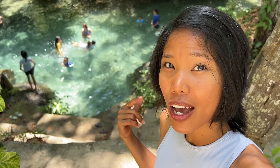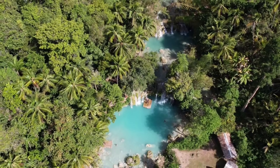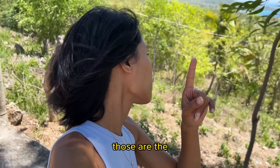We are in Bola Bola Spring here in Kambogahai. This is where the water in Kambogahai Falls comes from. There is a parcel of land being sold here — about 2,400 square meters. It's very overpriced because properties near a waterfall, beach, or beautiful scenery are really expensive, especially if they're along the main road with a nice view.